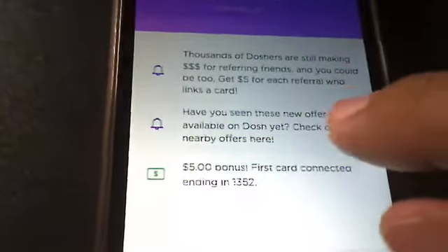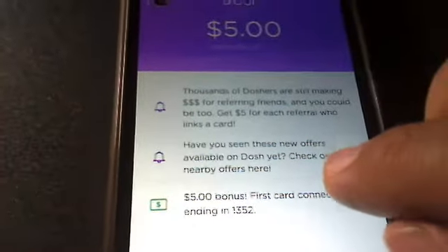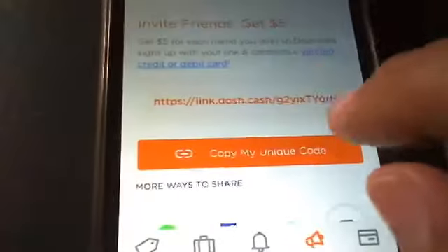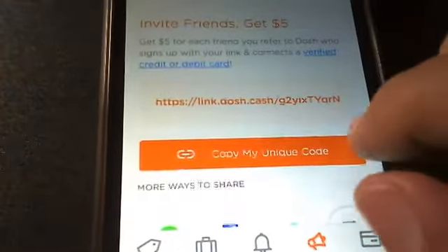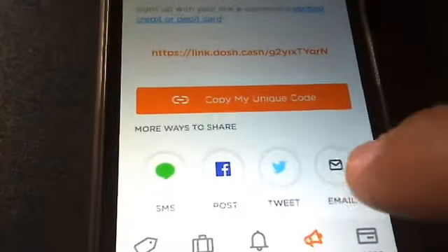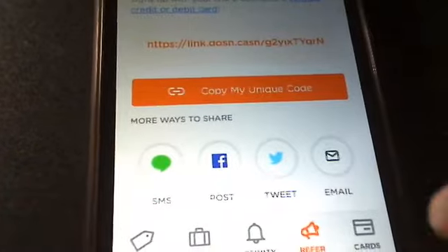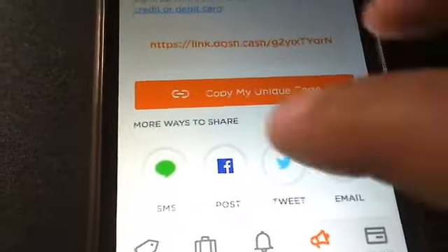You have your notification bell, which gives you a notification of any messages that come up that you need to read. Then you have your shoutout bell, which is awesome too — it has your unique referral link and a copy button. You also have email, Twitter, Facebook, and Messenger to share your link, though I'll need to update my Messenger since I only have like four people in it.